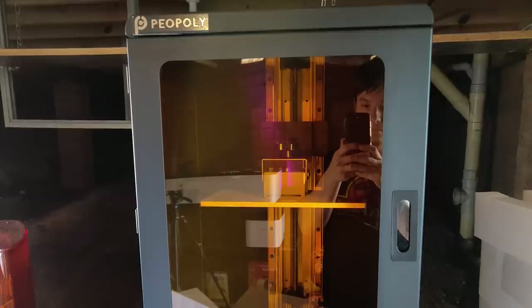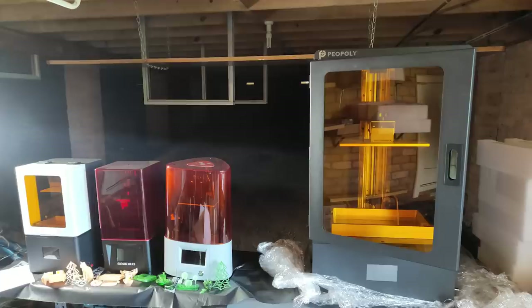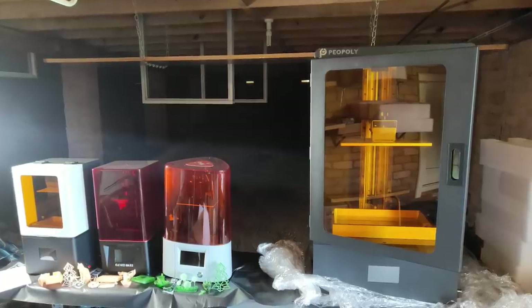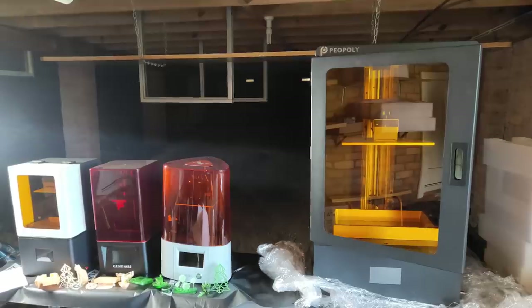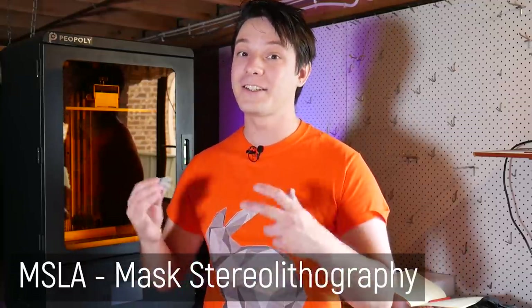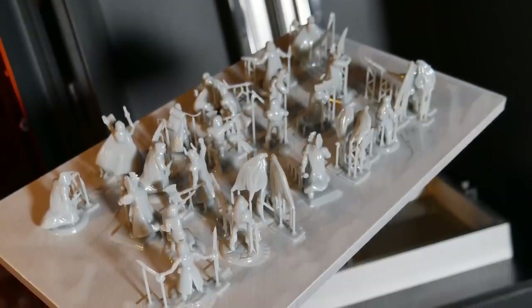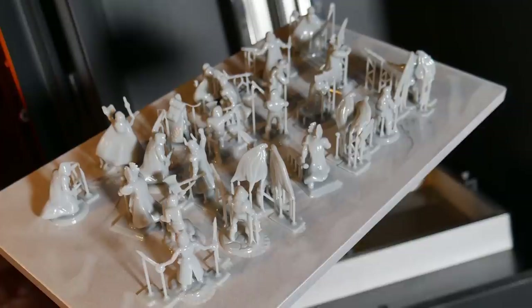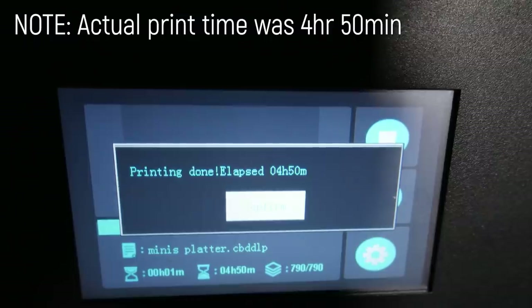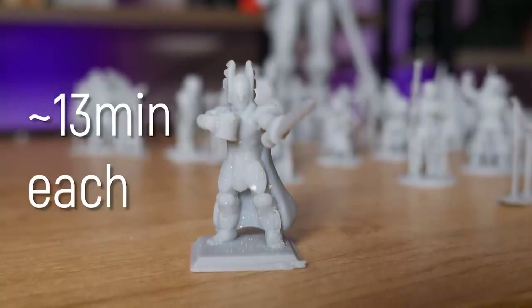The build volume on this machine is immense. In the XY, it's over five times the area of the Elegoo Mars, which means you can fit tons more figurines in. MSLA uses an LCD screen to selectively cure an entire layer at once, so it doesn't matter how many models you put on the bed — they all cure at the same time. With this print of 23 models, it took four and a half hours, but distributed per model, that is 13 minutes.